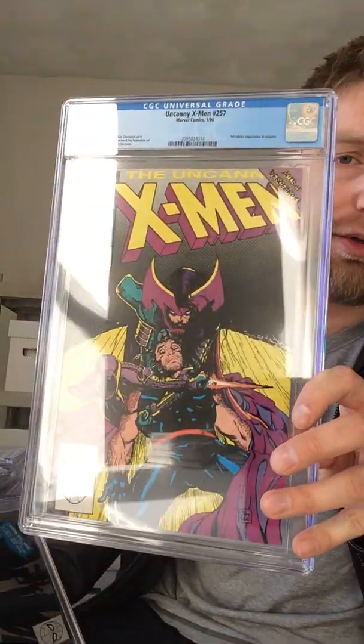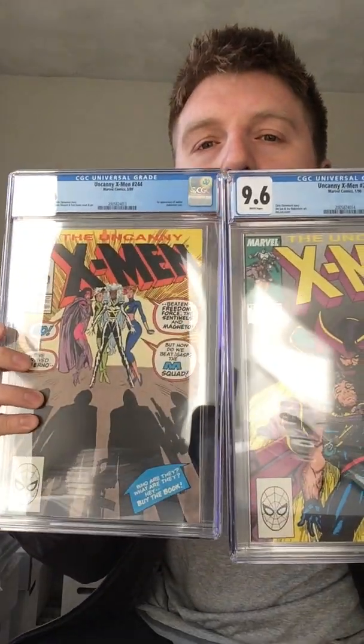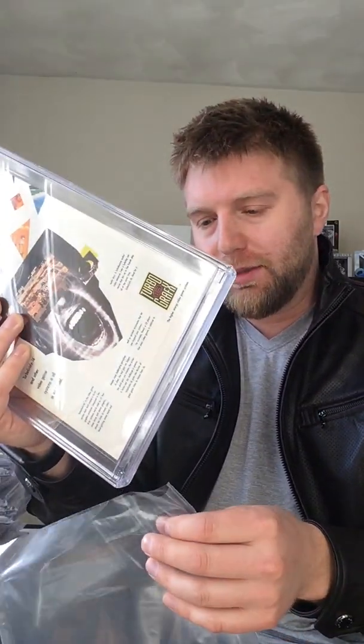I also sent this one in because it's kind of like a set. X-Men 257, first appearance of Jubilee in costume. 9.6 on that one. I really thought that was a 9.8 but eh. Jubilee is pretty cool — these books are undervalued. She's a pretty popular character. I'm surprised the first appearance doesn't go for more. Even in a 9.8, first Jubilee's only like maybe $200, which is surprising because she's popular and a big part of the team for a long time.